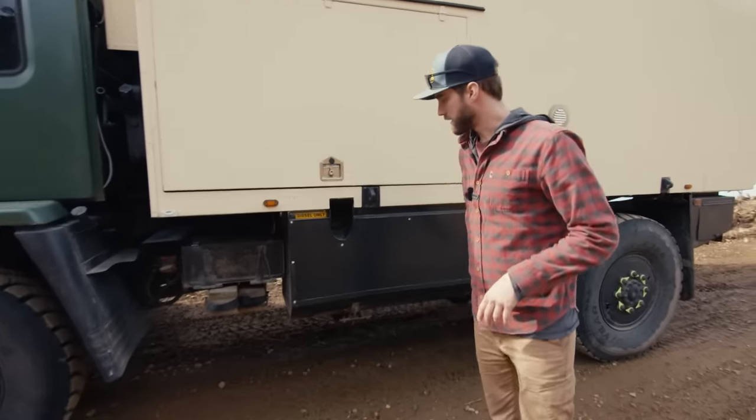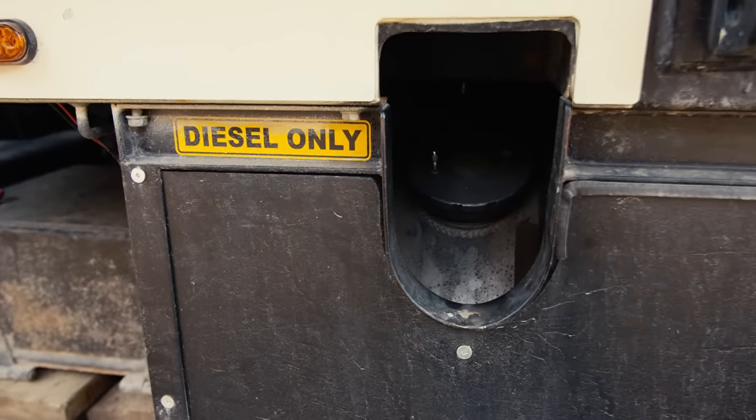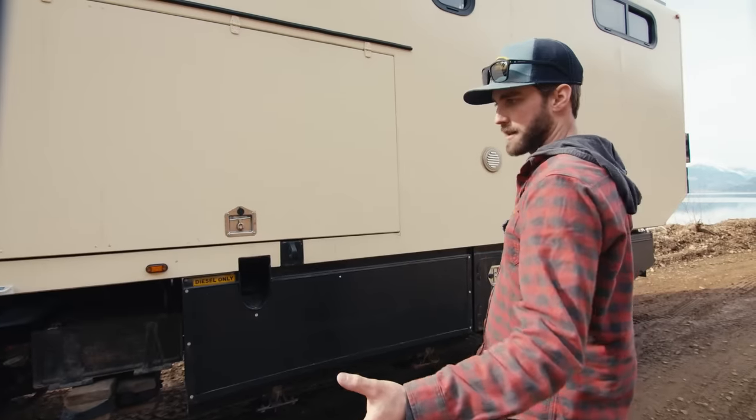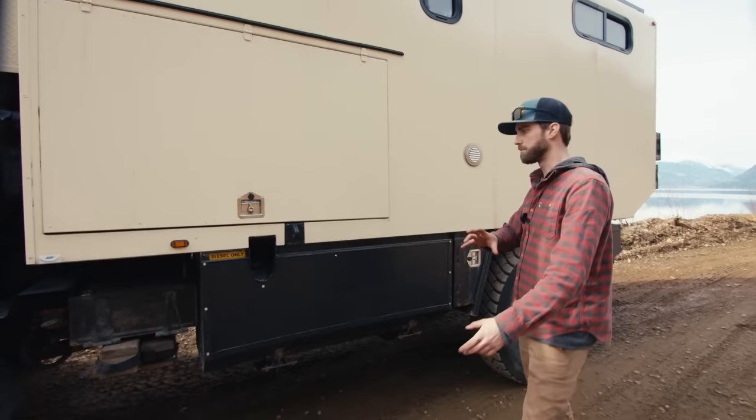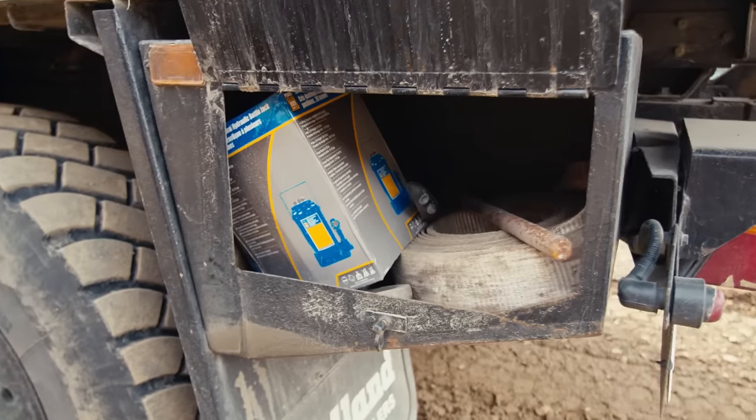I swapped out the fuel tank, which is behind this fairing here, to a 100-gallon tank. So I can do theoretically 1,300 miles, which is pretty great. I also wanted the maximum amount of storage, so I started building boxes for hoses and electrical and stuff. Built all of these out of steel.